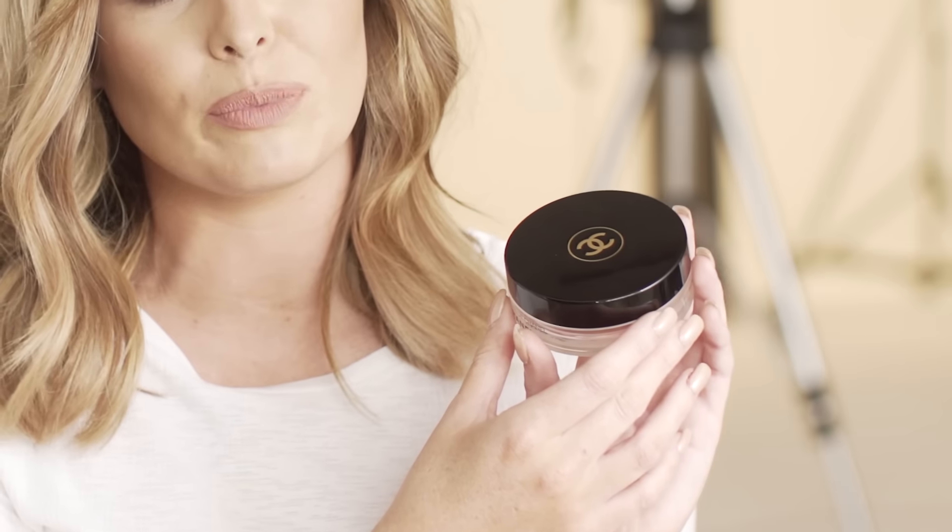This is Chanel Universal Bronzer. It's just a really good bronzer. It's quite light, and if ever your make-up looks slightly patchy or you've been out all day and you just need to top up a tiny bit, you can just put a bit of that on and it does the trick.